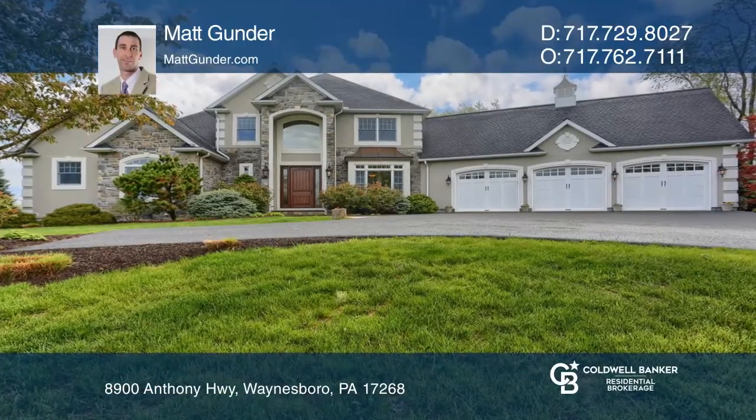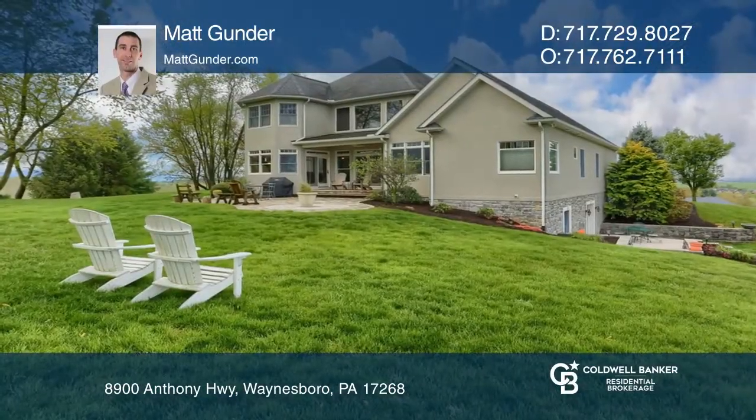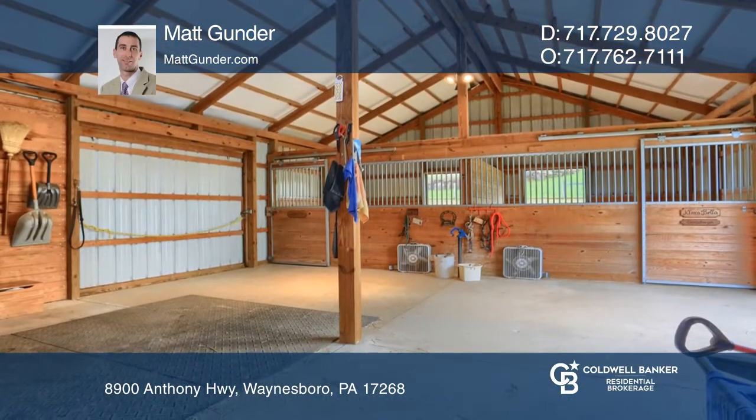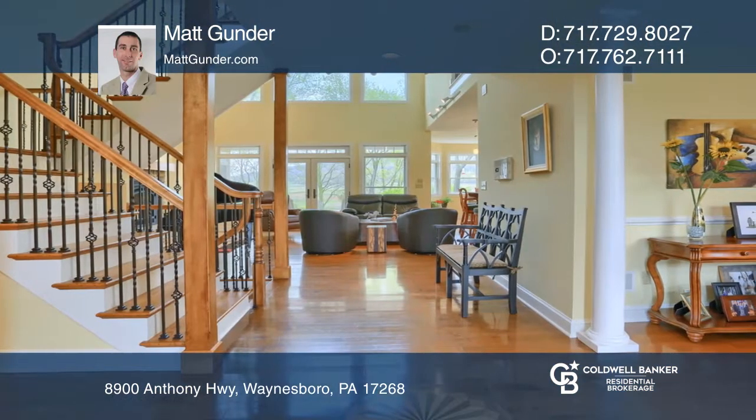This home on 6.7 acres boasts 360-degree views of apple orchards, mountains, Quincy Village, Whitetail Ski Resort, beautiful sunsets, and awesome rising full moons.